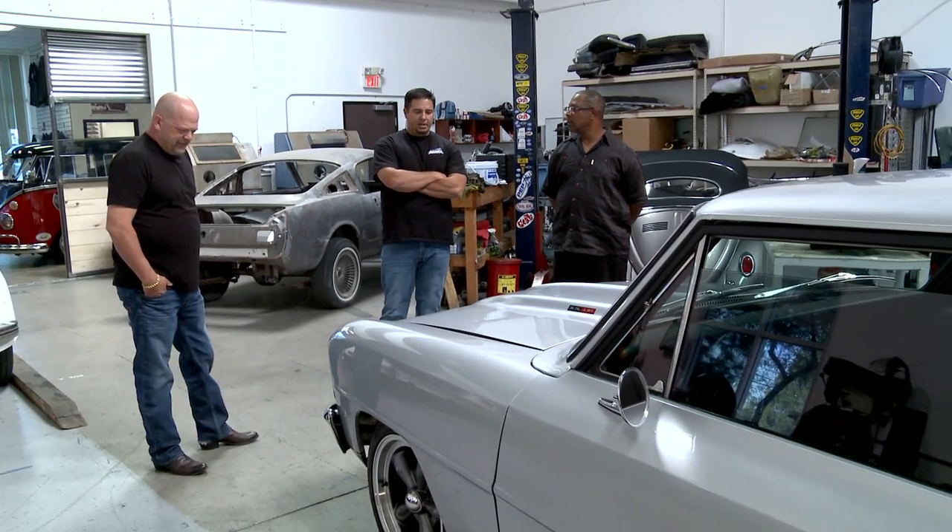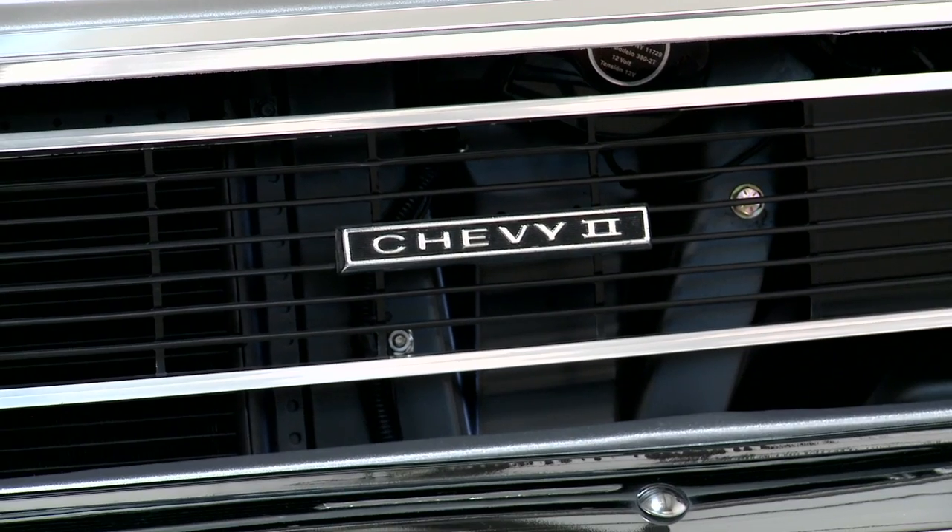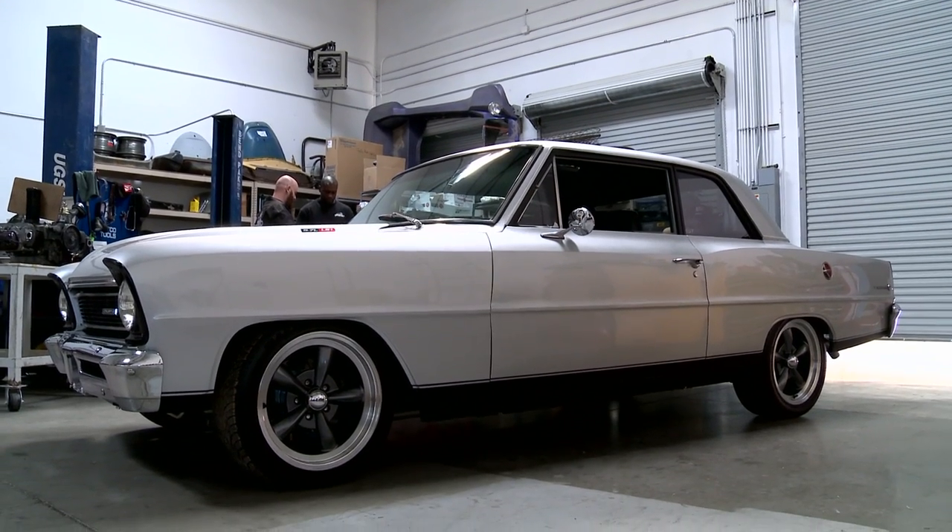So this is it, huh? Yeah, this is the dude, man — the '66 Chevy II. I know you like slick rides, so this is one slick ride. It's definitely cool, man.